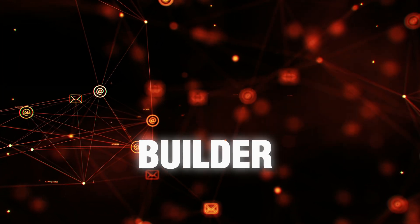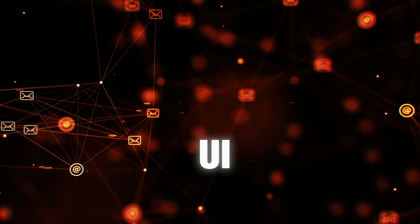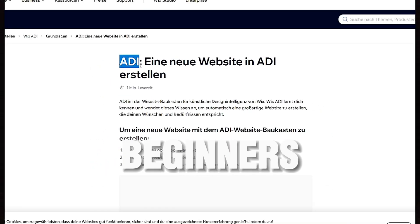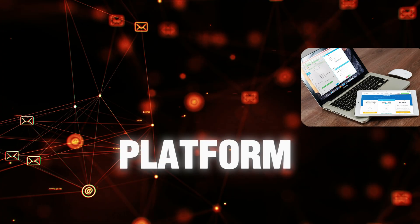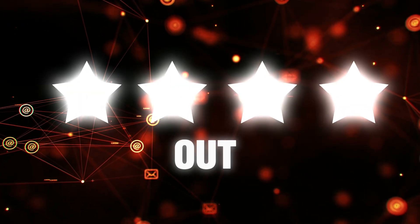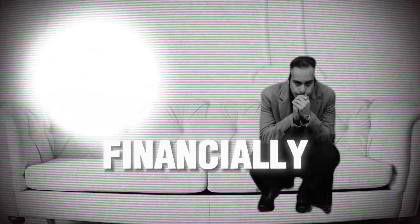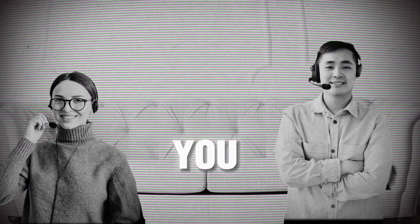The best website builder of 2024 is Wix. The platform has an easy UI, and if you are a beginner, I recommend Wix because it has different editors like Wix ADI for beginners, Wix Standard Editor and Editor X. The platform has one of the biggest template libraries and is rated 4.0 out of 5 by Forbes Advisors. They also have a free membership plan and 24-hour customer support.